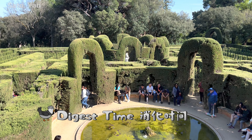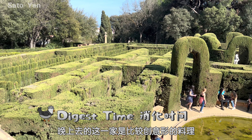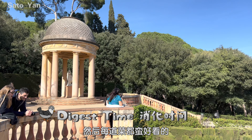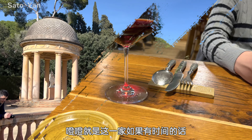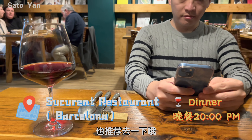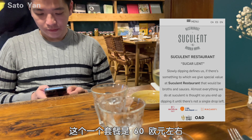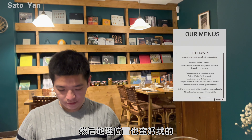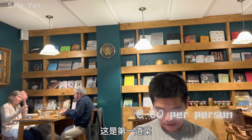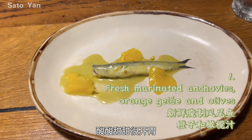We have a reservation at a Michelin-recommended restaurant. It's quite nice and very creative. We had a classic tapas menu at 60 euros per person, and it's very worth it. I think you should try it — it's very good.